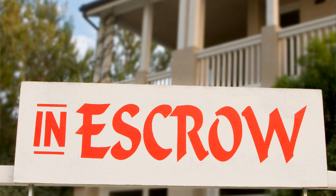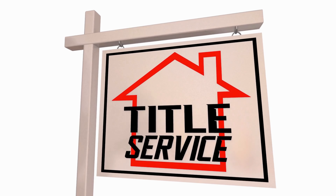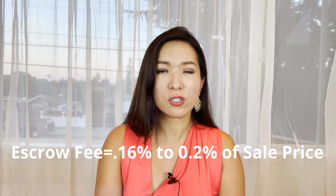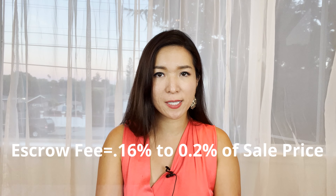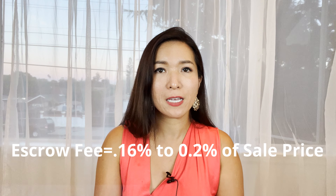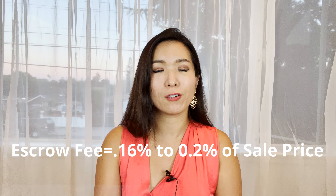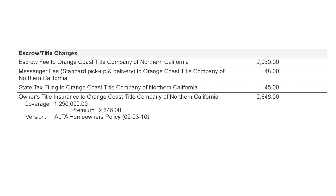Escrow and title charges: California is an escrow state, and we use an escrow and title company to settle house purchase payments and record the title. The ballpark figure of an escrow fee is usually below 0.2 percent of the sale price. I use Orange Coast Title, and the cost is about 0.16 percent — out of a million dollars, you're looking at $1,600. It may vary from company to company. There are also small administrative expenses like delivery and filing fees, less than $100 combined.